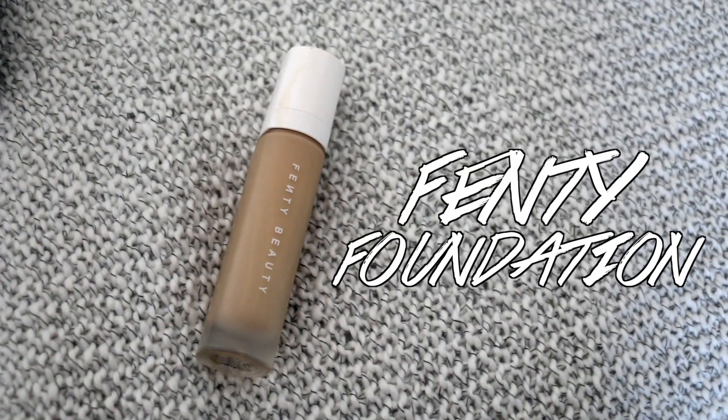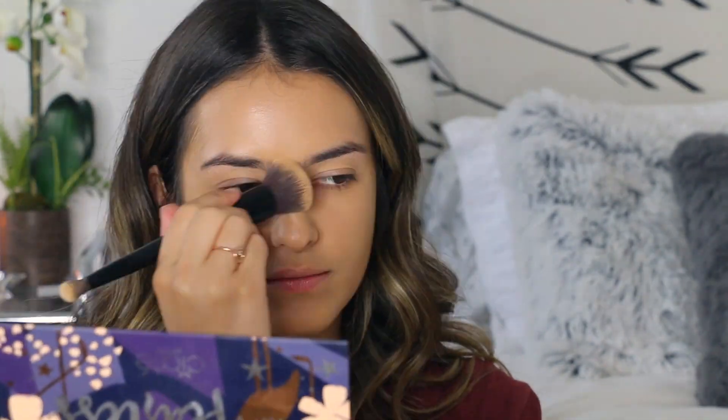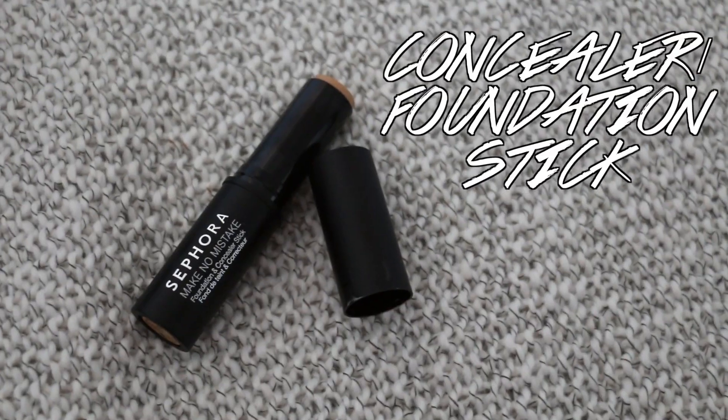I know it looks super greasy on your face, but don't worry because the Fenty foundation that I am using is full coverage and it's pretty matte. That's why I like having some shimmer underneath — I love this foundation. I rub it in with a brush that I got from Sephora and I bring it down my chin because it is a little darker than my skin tone, but I like that better than going lighter.